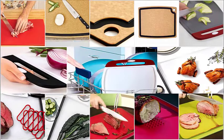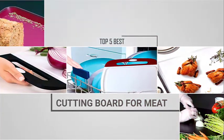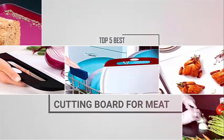A good cutting board can make cooking your piece of meat even more enjoyable in the kitchen. Here are the best cutting boards for every different category.